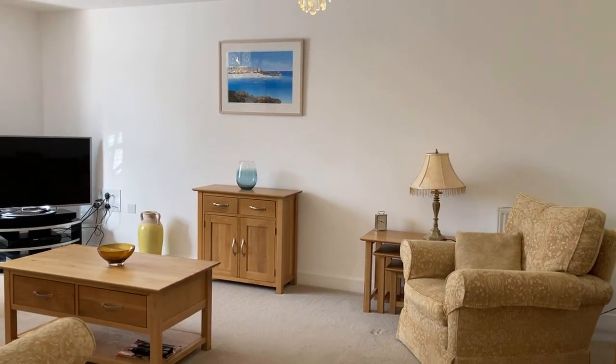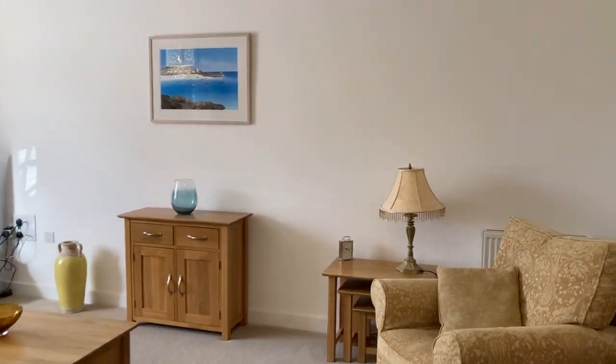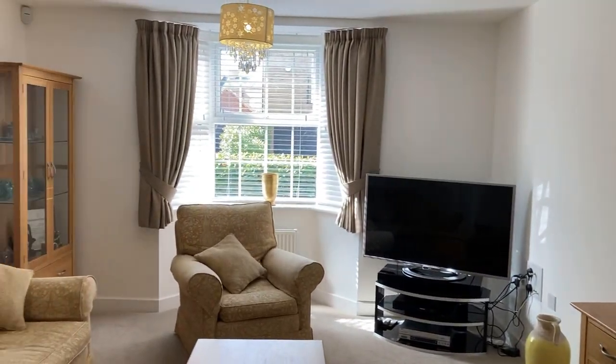So into the living room — it's a really nice size, neutral throughout and very well looked after. You have an attractive bay window at the front here, so lots of natural light coming in.